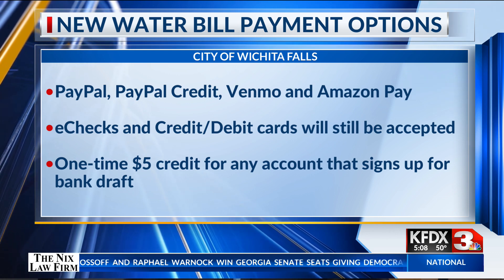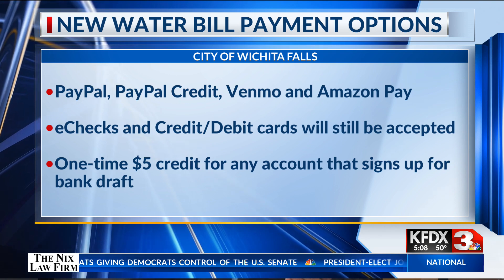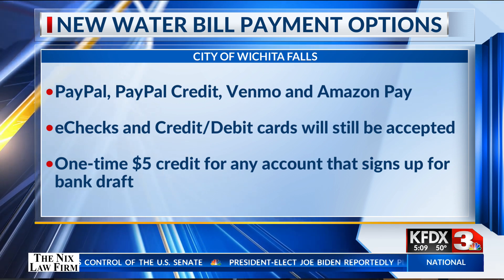Customers who are interested in switching to the new method can visit the City of Wichita Falls website and access the Citizen Self-Serve feature.